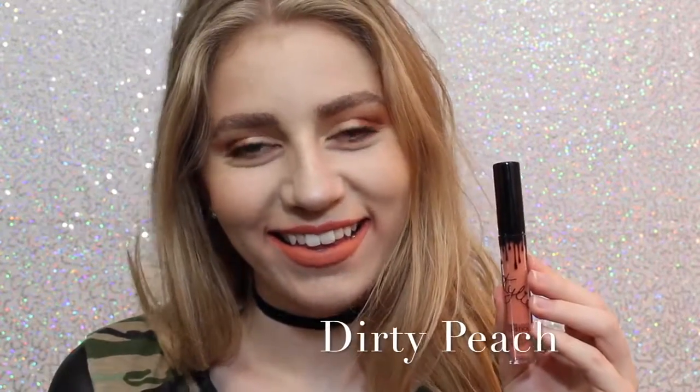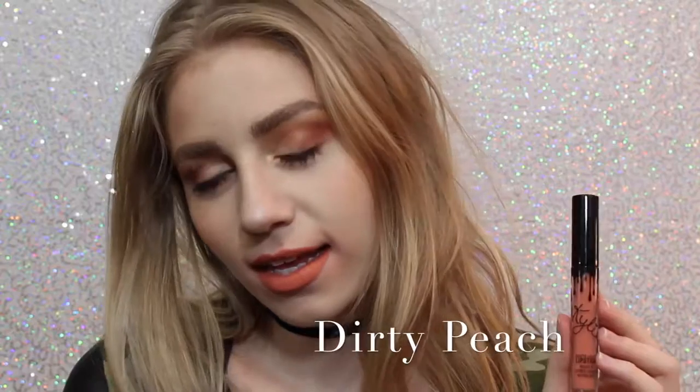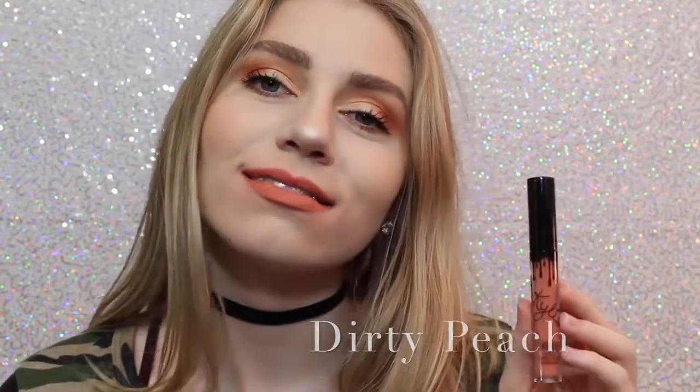Next is Dirty Peach, which is another one of my favorites. It's a really light orangey peach color that is just absolutely beautiful. Next is Ginger, which is a much darker version of Dirty Peach, but it definitely has some brown tones in it and it's almost like a brick red.